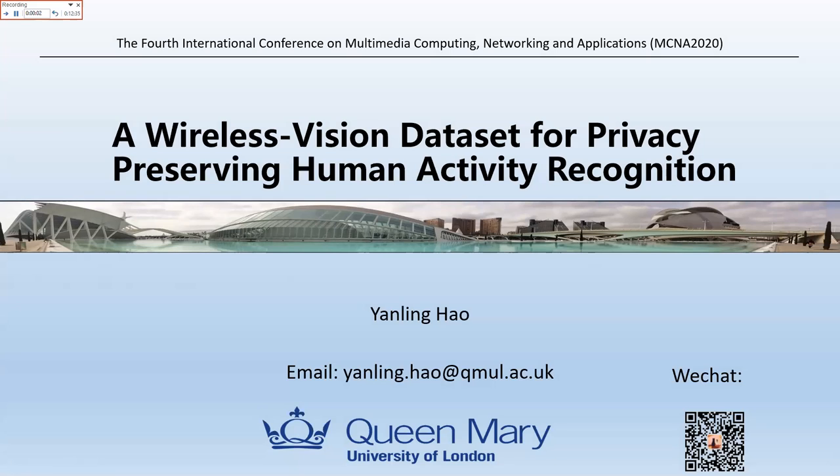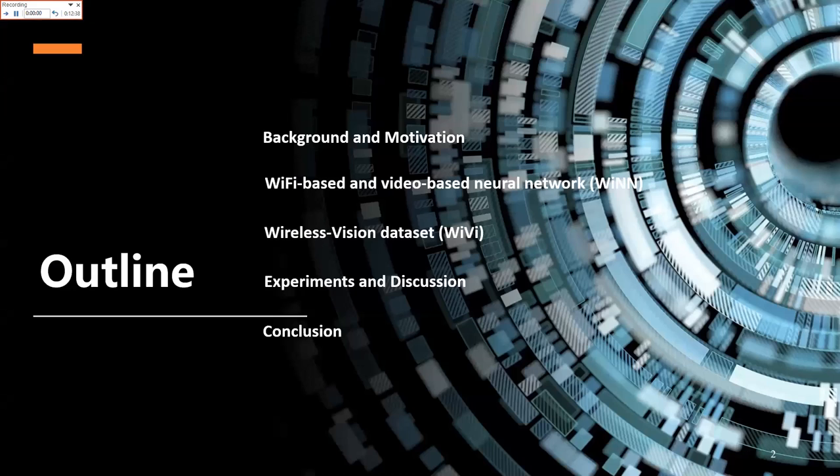Hello, good morning everyone. I'm going to share my presentation about Verilis Vision Disabled Privacy Preserving Human Activity Recognition. I'm going to divide it into five parts to describe my presentation.